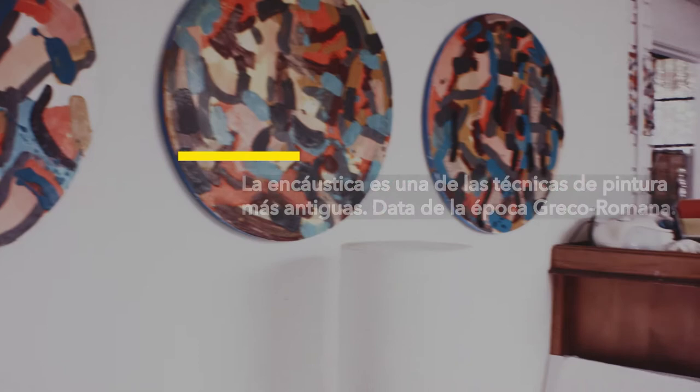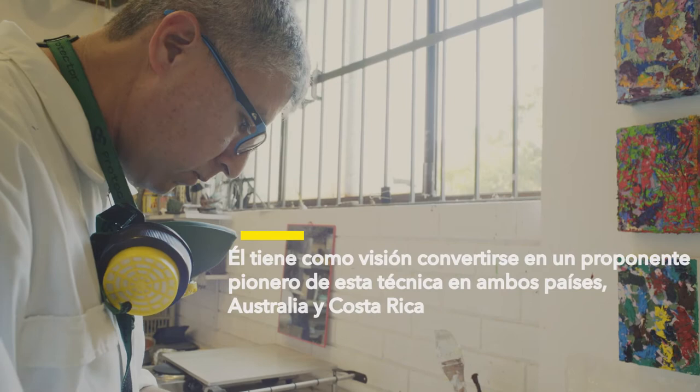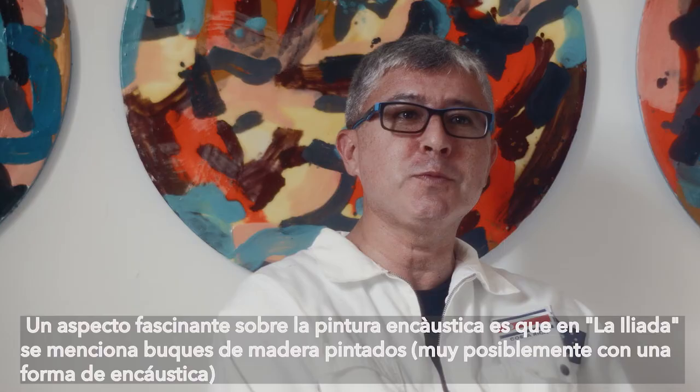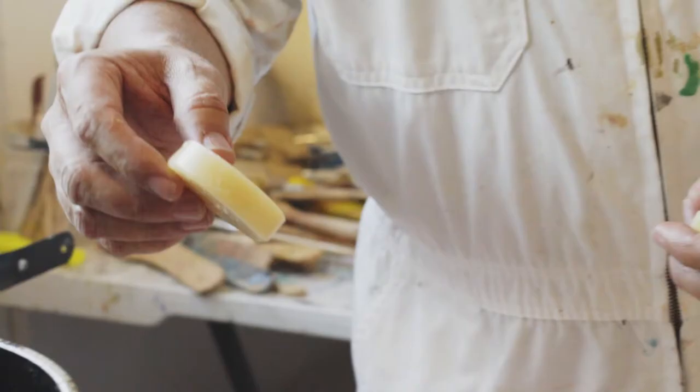What is encaustics? A fascinating aspect of it is that in the Iliad it is mentioned that there were vessels, there were ships, painted with beeswax, with encaustics. And so to me it's quite amazing that we're talking about a technique that is more than 3,000 years old.